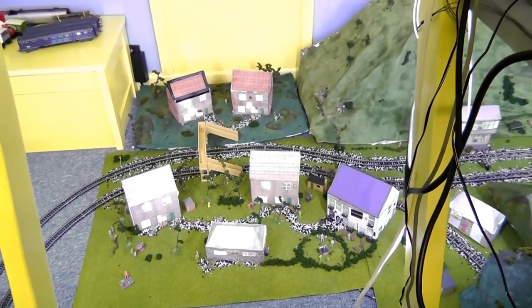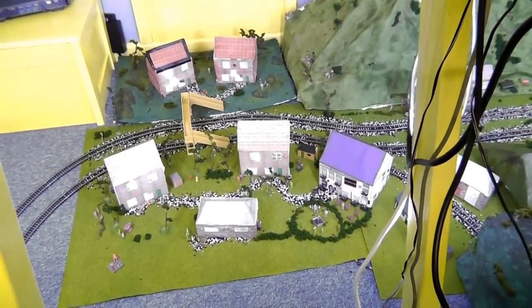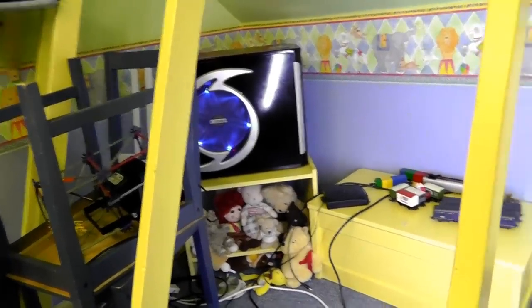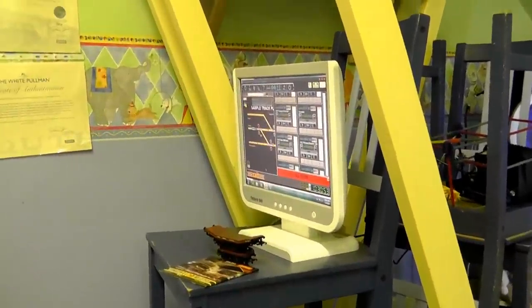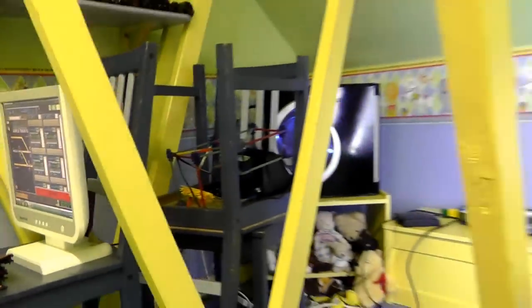Hello everybody and welcome back to the railway. I didn't make any videos yesterday and for once there's a good reason for that because I've been doing some major upgrades up here. First I've replaced the dodgy laptop with a decent computer for Railmaster and I've noticed that using that means I've got a much more responsive system now and a lot of the issues have just been ironed out simply by the fact that we've got a proper computer.